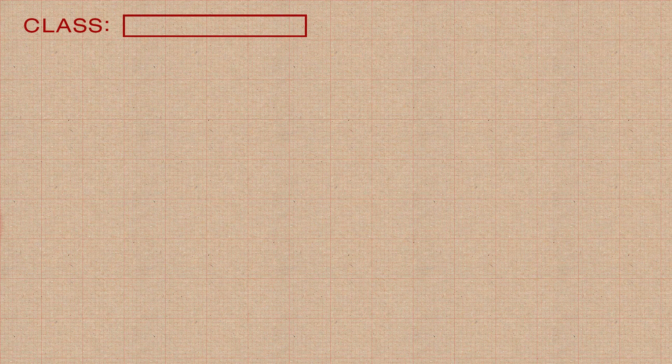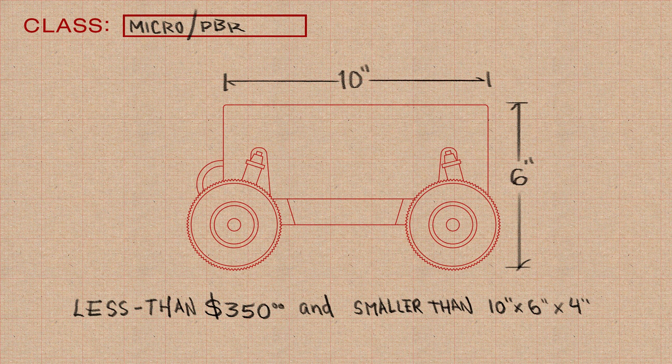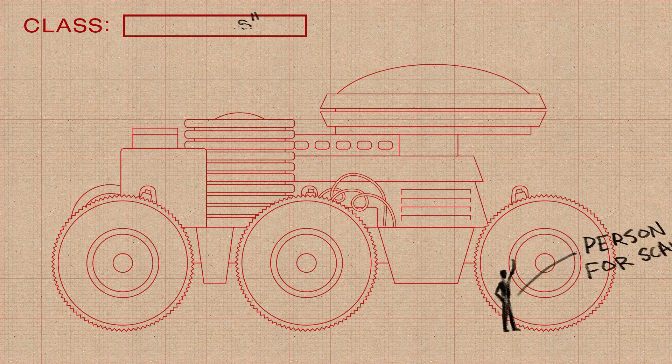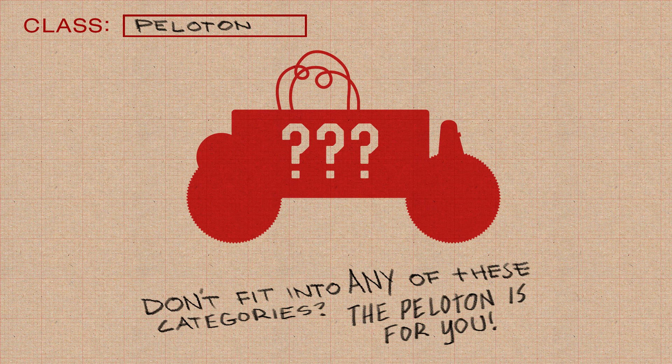This year for AVC we're going to have four distinct vehicle classes for the ground competition. First up is the Micro or PBR class — any robot that is $350 or less, or small enough to fit inside a 10x6x4 inch box. The Doping class contains the biggest, the baddest, and the most expensive vehicles — any vehicle over $1,000 or weighing more than 25 pounds, and it will garner the highest prize. Have a vehicle that's more than $350 but less than $1,000? You would belong in the Peloton — all remaining vehicles that don't fit into either the Micro or Doping class.